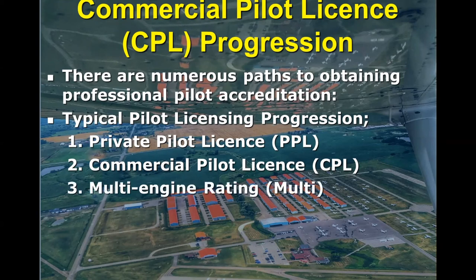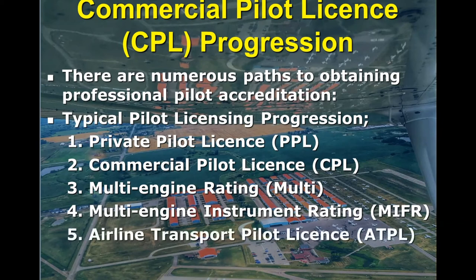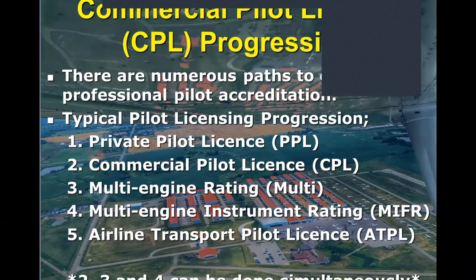In aviation, there are licenses and there are ratings. Ratings are extra privileges that can be attached to your license. If you're working towards a career in aviation, the two ratings you must attain are the multi-engine rating — which means you'll be able to fly an aircraft with more than one engine — and the instrument rating, which allows you to fly in more inclement weather. Put those two together and they're often called the multi-engine instrument rating, or MIFR. At that point, holding a commercial pilot's license and a multi-IFR, you would enter the aviation industry and start building hours. Traditionally, you would build up to 1,500 hours, then write a couple more Transport Canada exams to obtain the airline transport pilot's license — that is the top level of aviation licensing in Canada. Note that steps two, three, and four can be done simultaneously, so your first step is the private license, but then you can work on your ratings and your CPL at the same time.